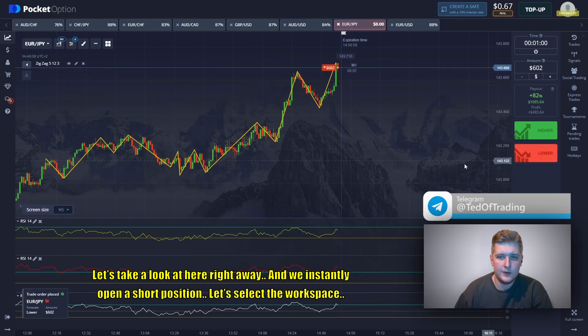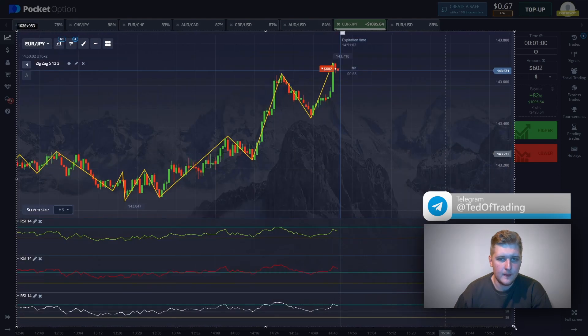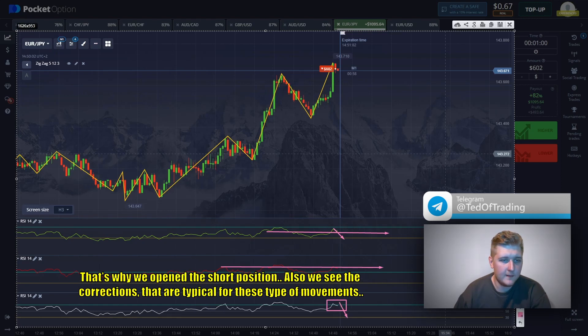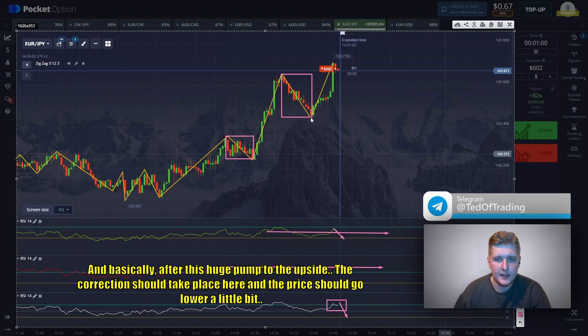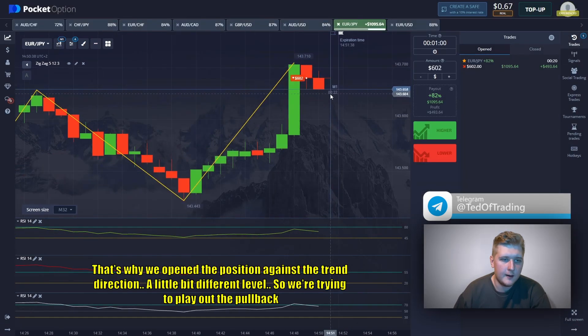Here we instantly open a short position. The peak point is at the zone — it concerns all the RCIs. Here's the observed decay crossing of zone 17, so we open a short position. We also see corrections that are typical for this type of movement. After this huge pump to the upside, the correction should take place and the price should go a little bit lower. We open the position against the trend direction, trying to play out the pullback.